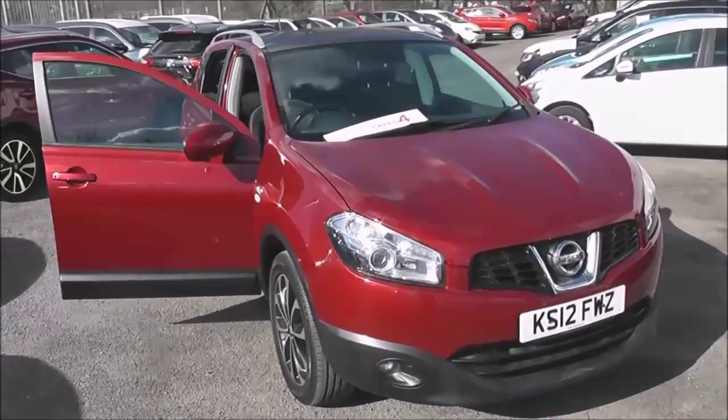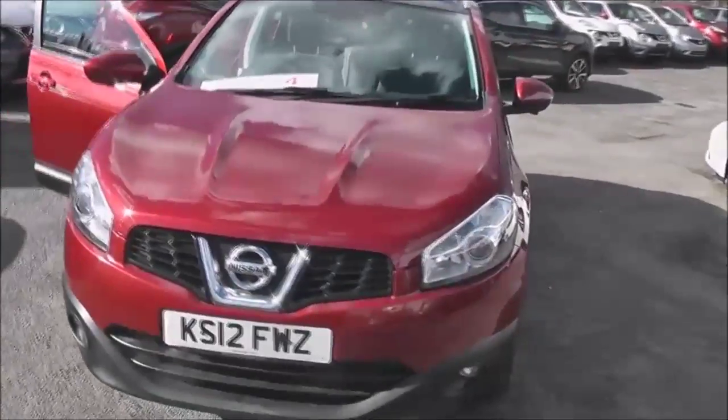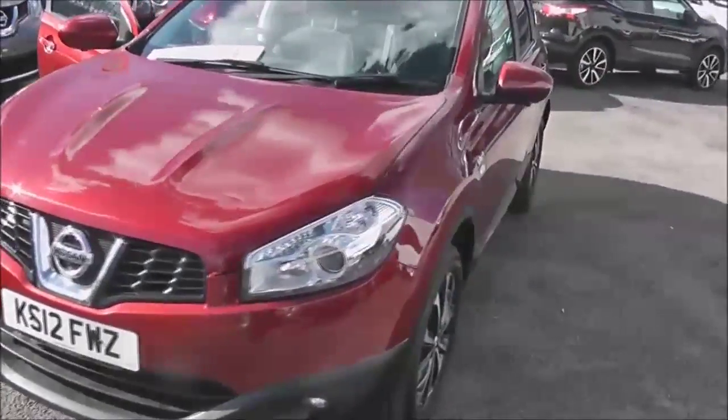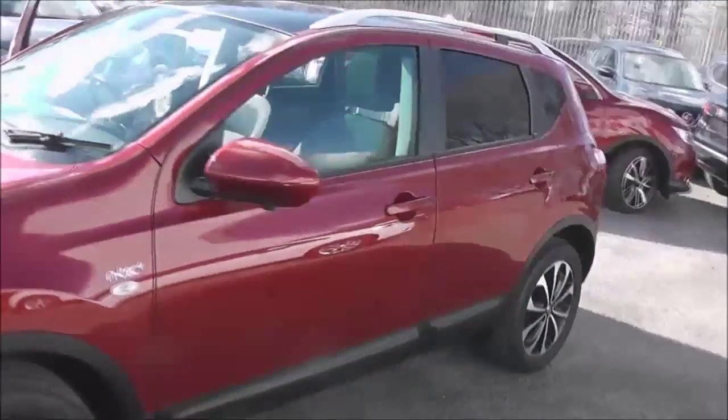This five-door crossover SUV was registered in June 2012 as a 1.5-litre DCI engine, with a six-speed manual transmission, and it comes in a colour called magnetic red.